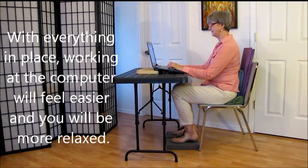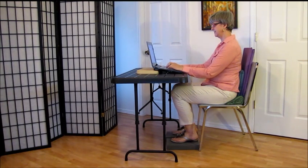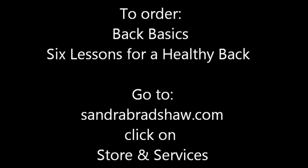With everything in place, working at the computer will feel easier and you will be more relaxed. External support is only part of the answer — better core organization is also important. Order Back Basics: 6 Lessons for a Healthy Back at SandraBradshaw.com.